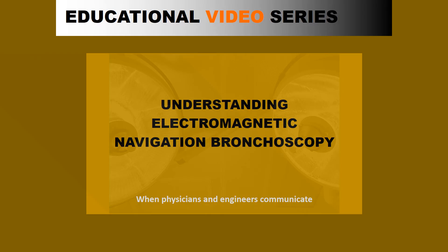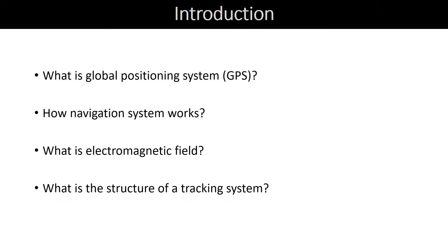Hello, and welcome to our educational video series. The number of commercially available navigation systems has grown, and there is continuous refinement of hardware and software used during navigated bronchoscopy. Physicians frequently use the term GPS when explaining navigation bronchoscopy to the patient. In this video, we will explain what is global positioning system, or GPS, then elaborate more on electromagnetic science and show how a tracking system works.